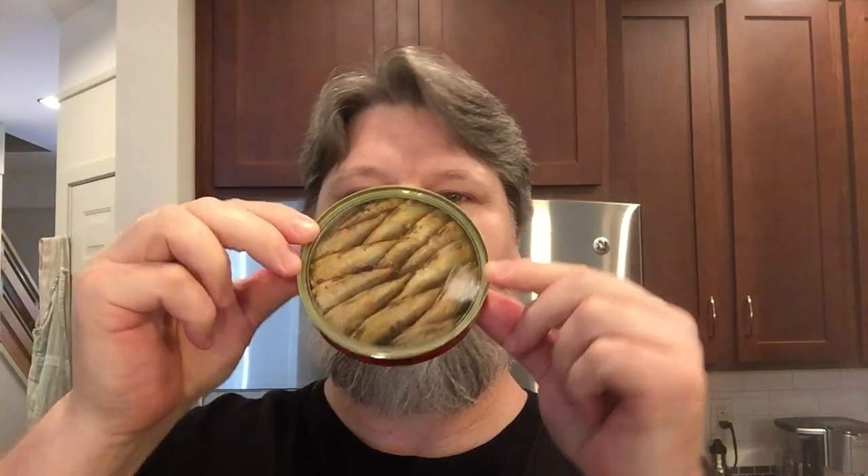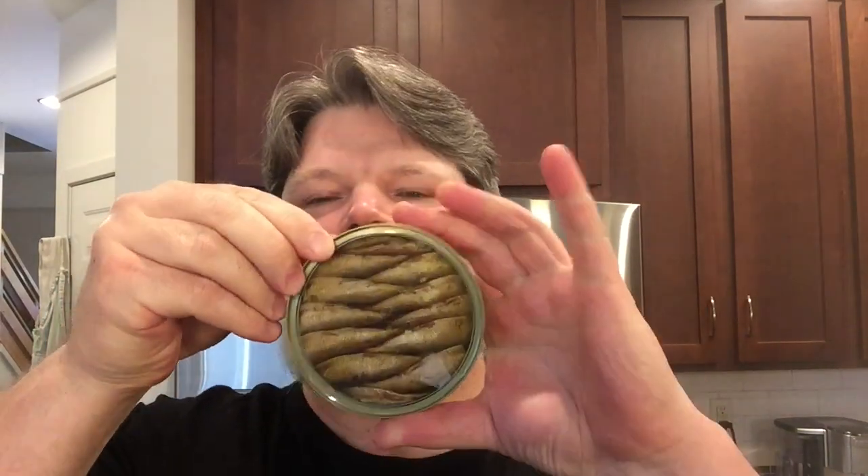I've seen Polar sardines before but not in this pack. It's round, which doesn't really make sense for sardines, but look how perfectly they're laid in there. That clear plastic see-through top is real. Let's check it out a little closer.